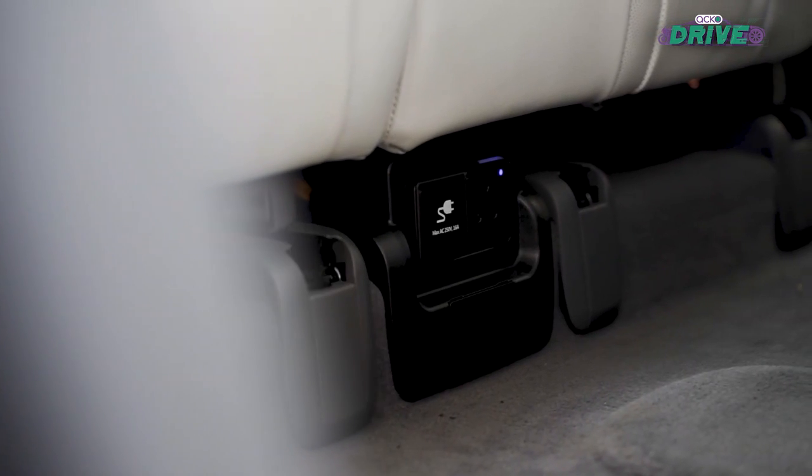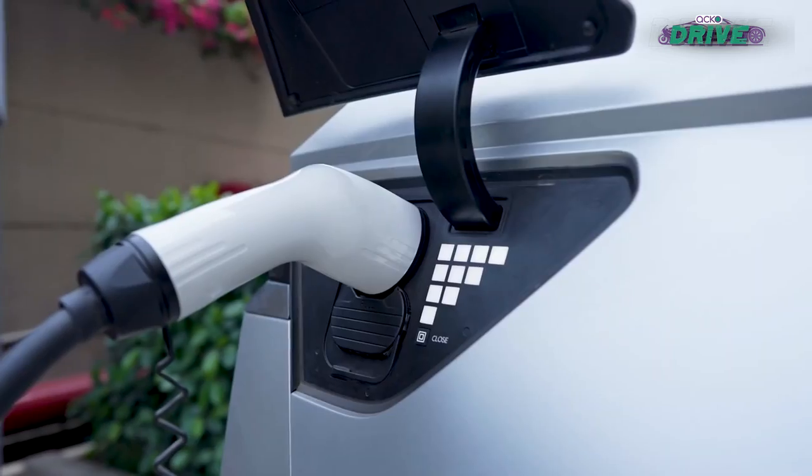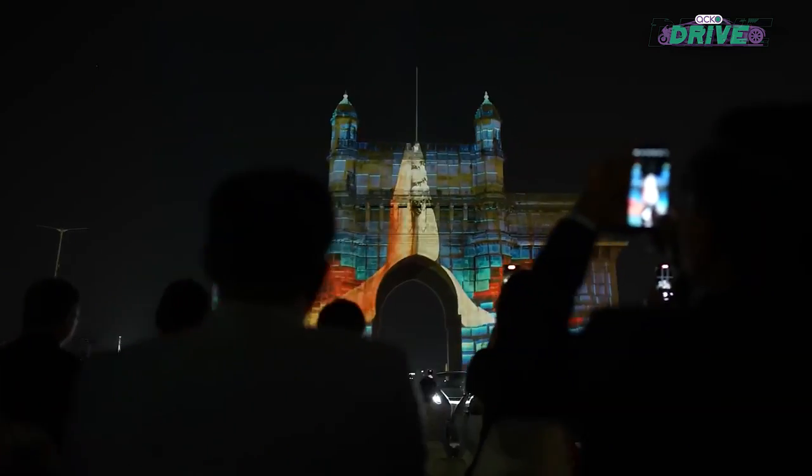The IONIQ 5 can charge another electric car. It can also power your gadgets and potentially even power a light show — something that Hyundai showed off at the Gateway of India in Mumbai while launching the car.